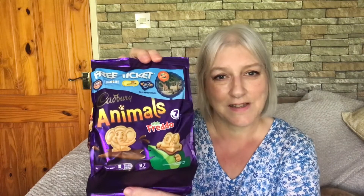He picked a bag of Cavalry's Animal Biscuits. I'm not sure if these are with a Freddo, so I'm not sure if they're for him or for the grandchildren. There are seven small packs in there, which is always a good thing — 97 calories per pack if you're counting calories. The Animal Biscuits were £8, so that wasn't bad value.